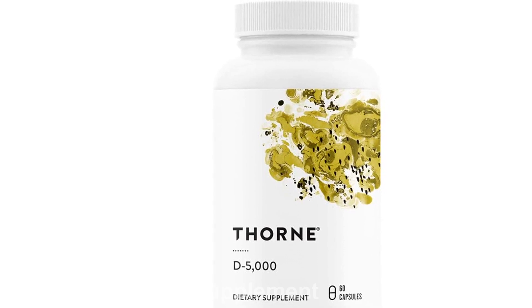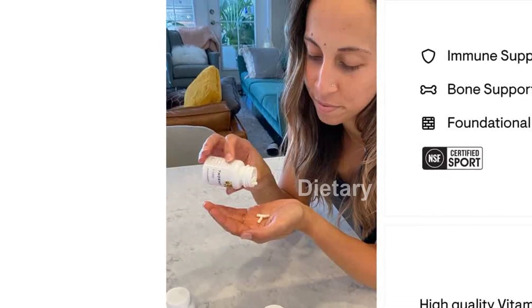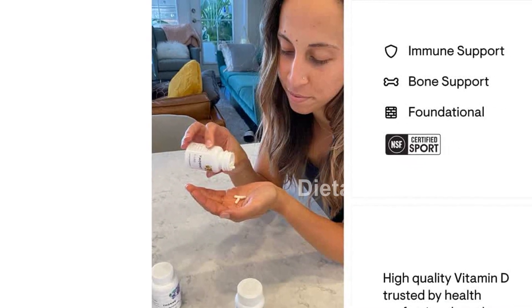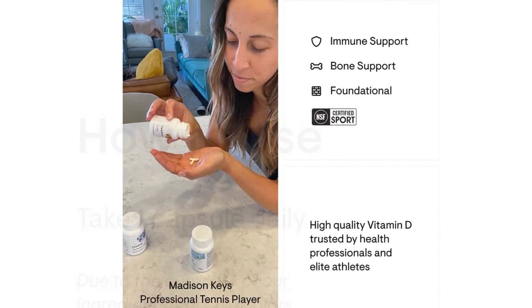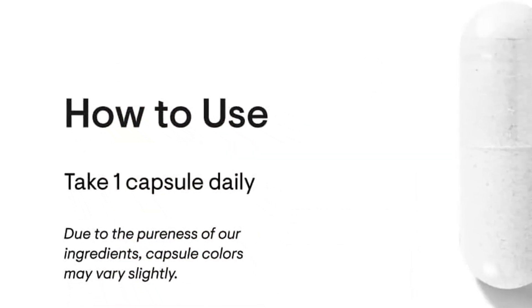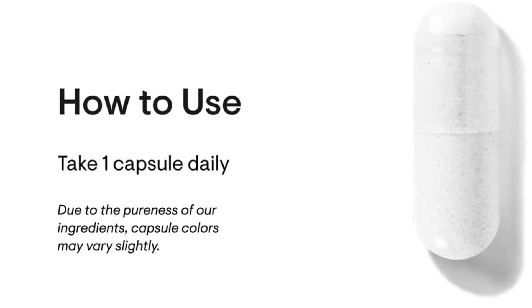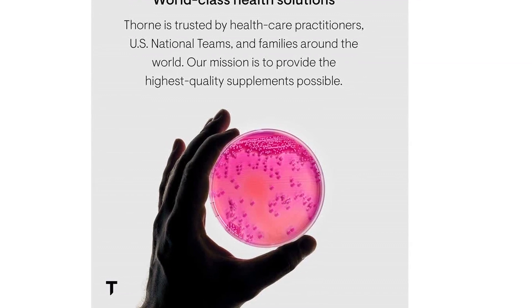We understand that many people have dietary restrictions or allergies. That's why we made the Thorne Vitamin D 5000 free from common allergens such as gluten, eggs, tree nuts, peanuts, dairy, soy, fish, and shellfish. With this supplement, you can enjoy the benefits without worrying about any unwanted ingredients.